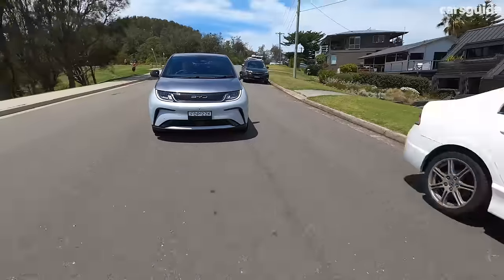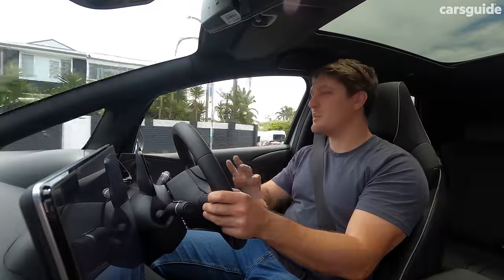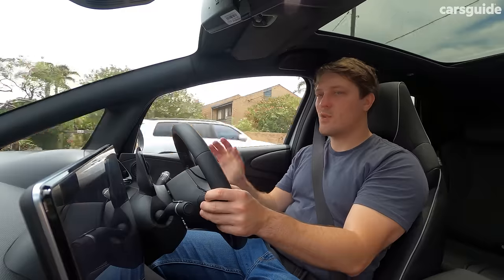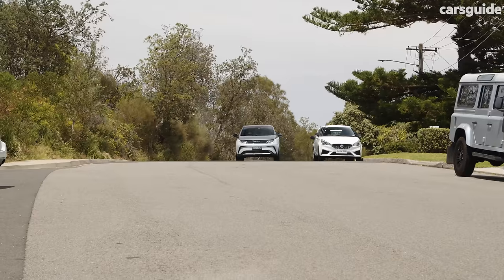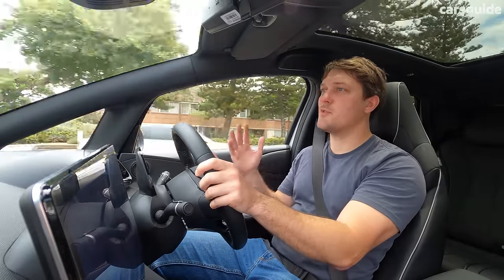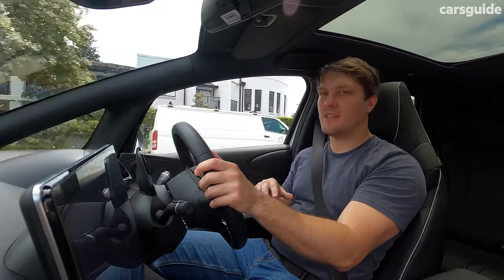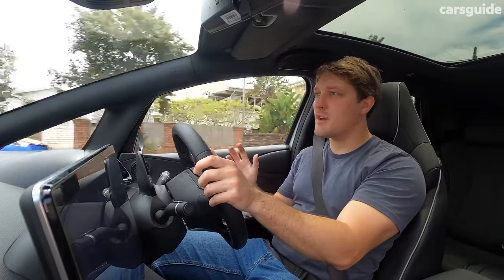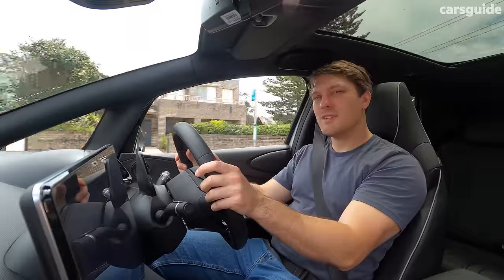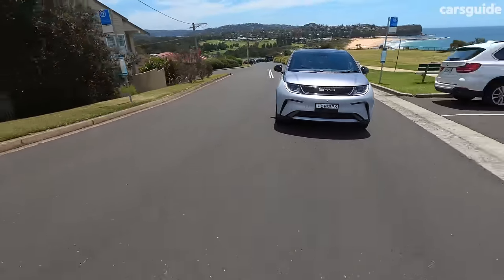The ride quality is excellent, and a lot of that's down to the fact that the Dolphin isn't very heavy for an electric car — its curb weight is almost equivalent to a slightly larger combustion car, giving it a really resolved ride. There's none of the usual crashing and bashing from other more affordable EVs that struggle with the weight of their lithium batteries. The steering is really good too — quite nicely balanced, feeling really resolved when you turn into a corner, making this little car quite fun to drive.